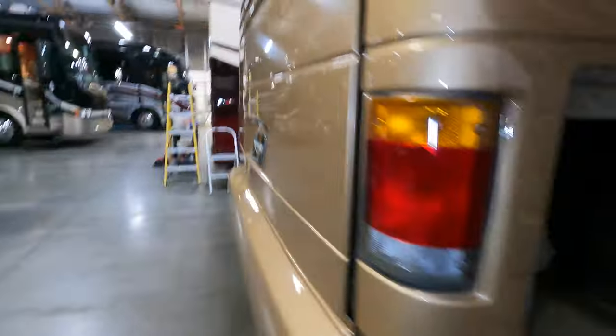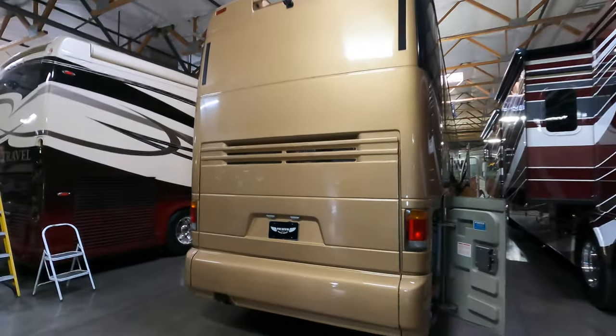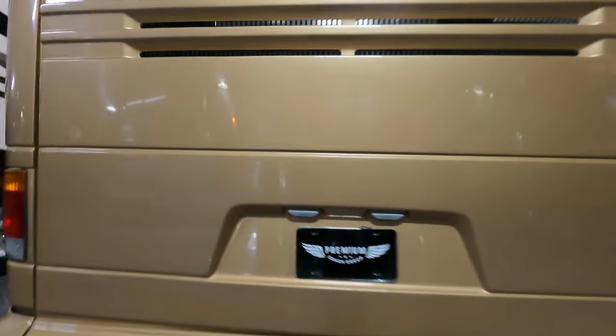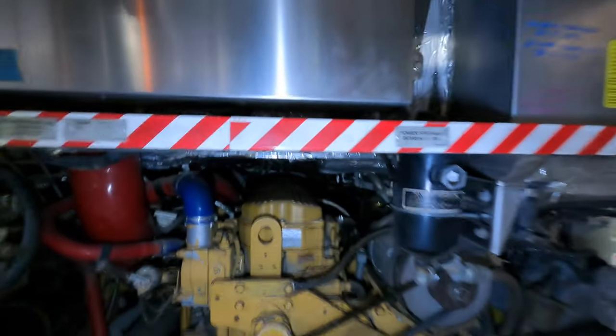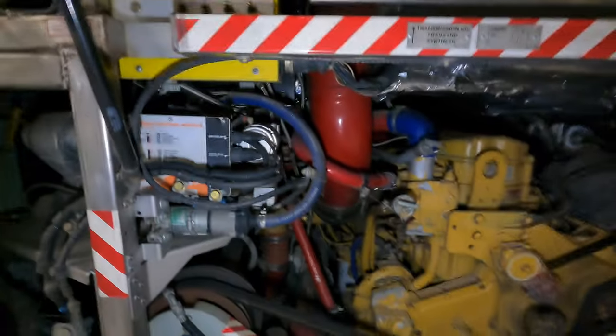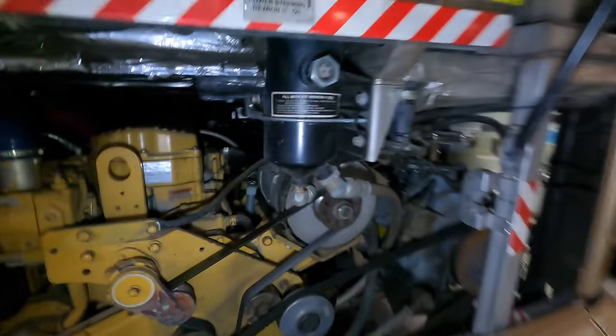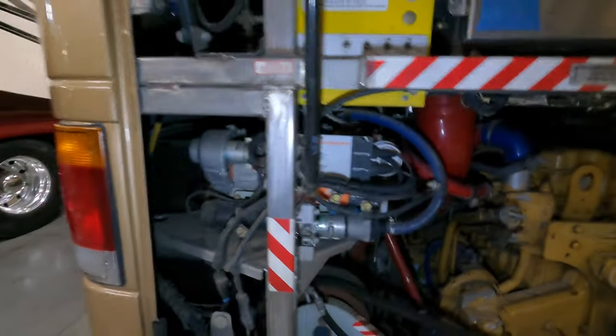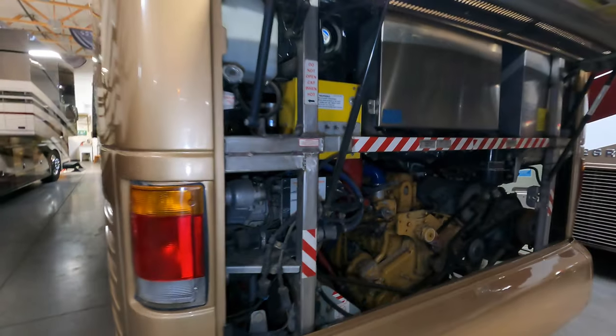Dual axle, 315s all the way around. It's going to have a C12 Caterpillar in the engine. 2003, about 160,000 miles on it. We'll bust open this engine compartment — there is that C12. It's going to have a super large alternator, a compressor for the air conditioning system going over the road, a little diesel burner for some supplemental heat, and some controls — all that good stuff.